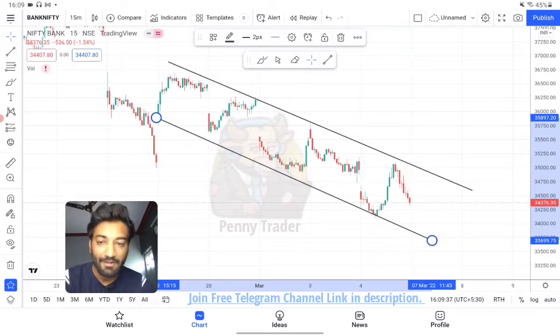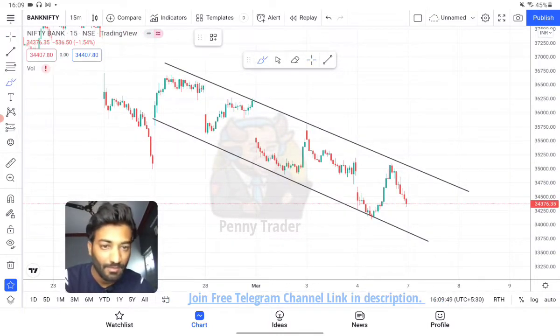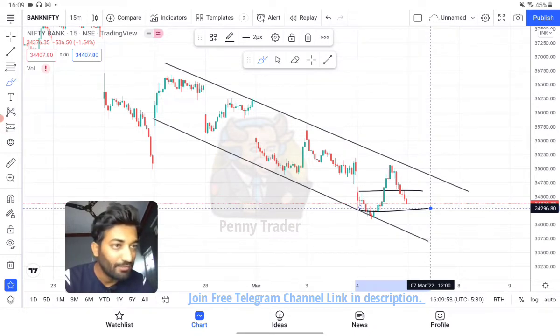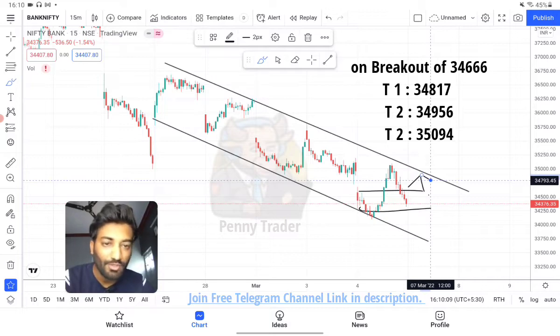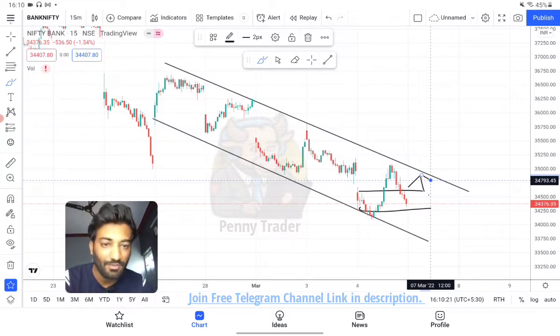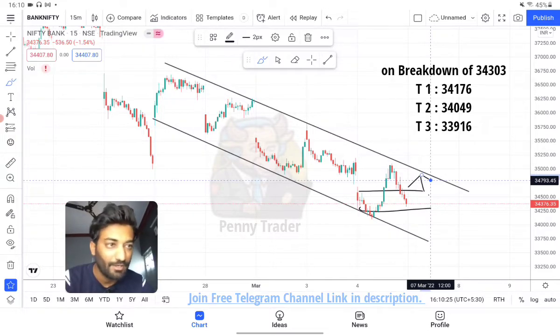If the market is flat open, retail traders are at the best place. The market has closed at 34,376. In this range, if the market opens around 34,666 on the upper side and 34,300 on the lower side, the upper side will give a breakout if 34,666 breaks — the first target is 34,817 on the call side and we will trade in small quantity. The second target is 34,956 and the third target is 35,094. On the selling side, when the market breaks 34,303, the first target is 34,176, second target is 34,049, and third target is 33,916.